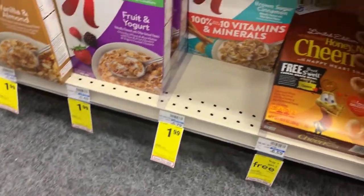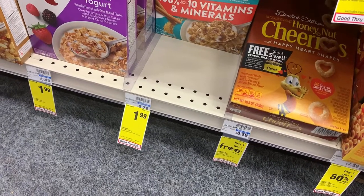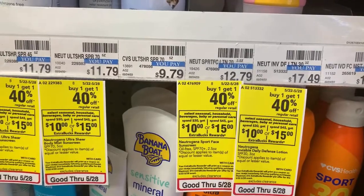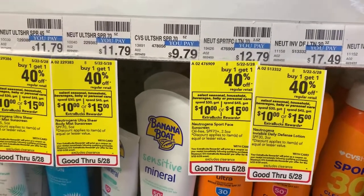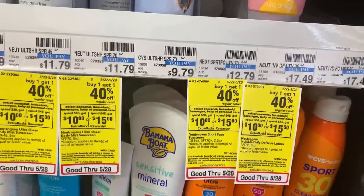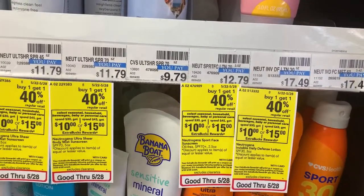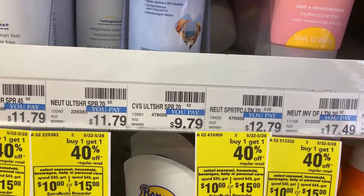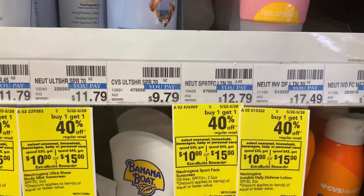The next thing we're going to grab is this Dove hand wash right here. These are on sale — you can grab either one you want. I have a $3 off of two CRT, the $3 instant coupon that everybody is getting, plus I have $1.50 off of hand wash. So I have a total of $7.50 in CRTs. We're going to grab two of these, bringing them down to $0.50 for two, or $0.25 each.